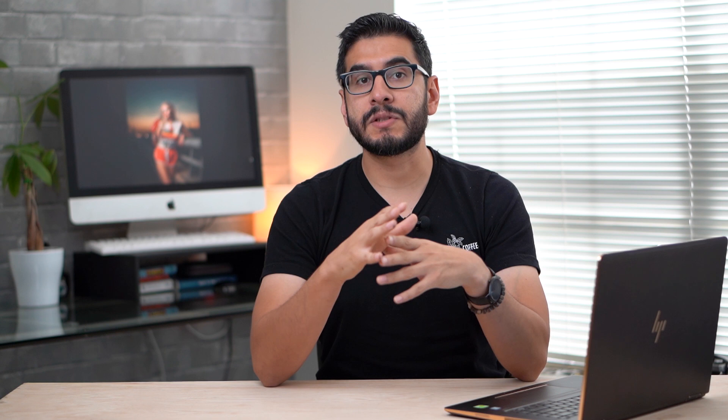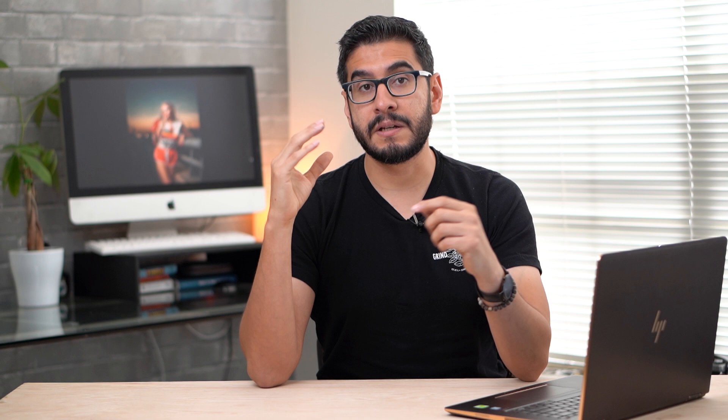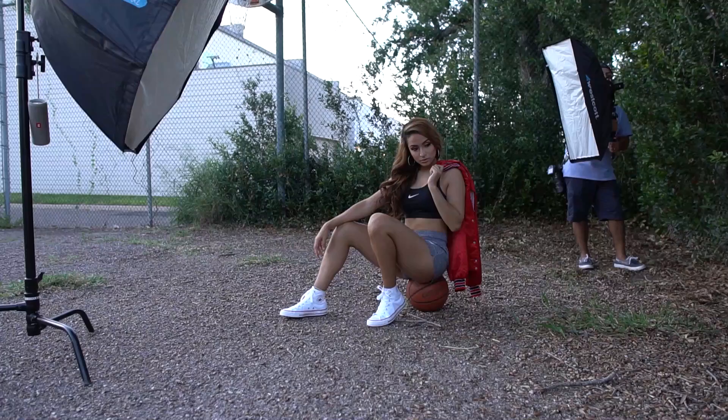Obviously you still need good post-processing and good lighting to make everything come together. But imagine if I had just told Betsy to show up with some blue jean shorts and a regular t-shirt. Would I have got a good image? Probably. But if you want to do great work and take your stuff to the next level, it's going to be that effort into stylizing your photo shoots.